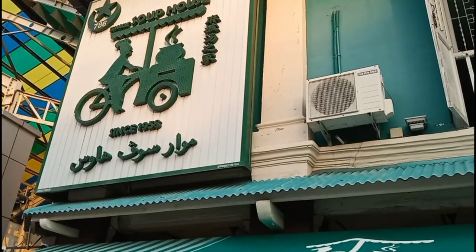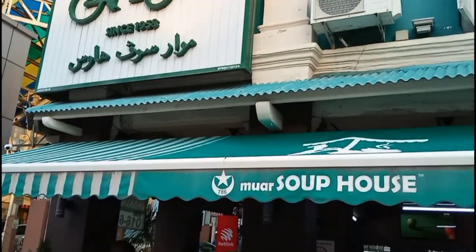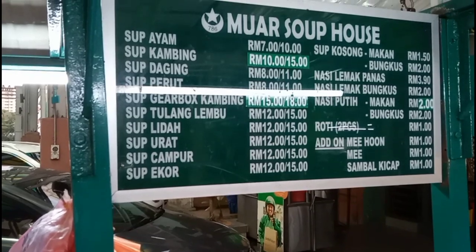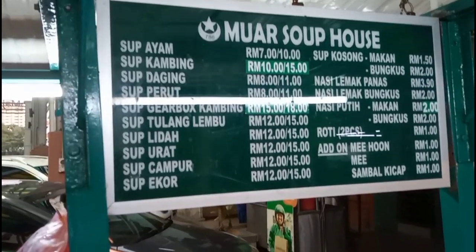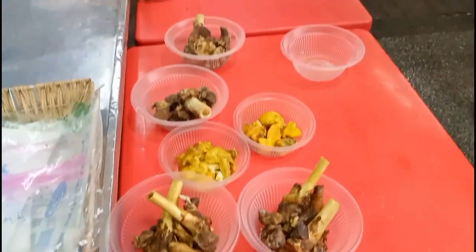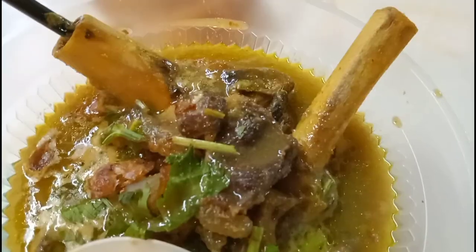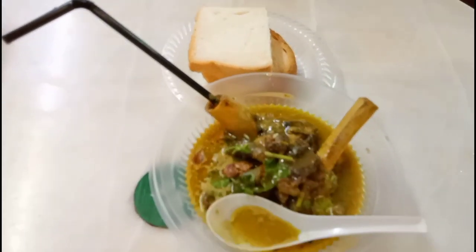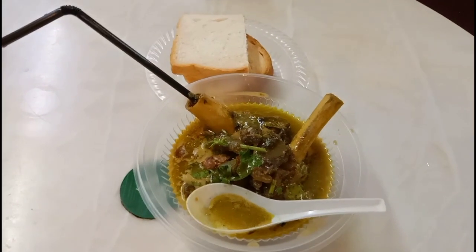For dinner, we are going to Muar Soup House located right next to the Hindu temple. They have a variety of soups, but their specialty is the gearbox soup, which is made of a cow's or goat's knee joint. You can suck on the bone marrow using a straw.